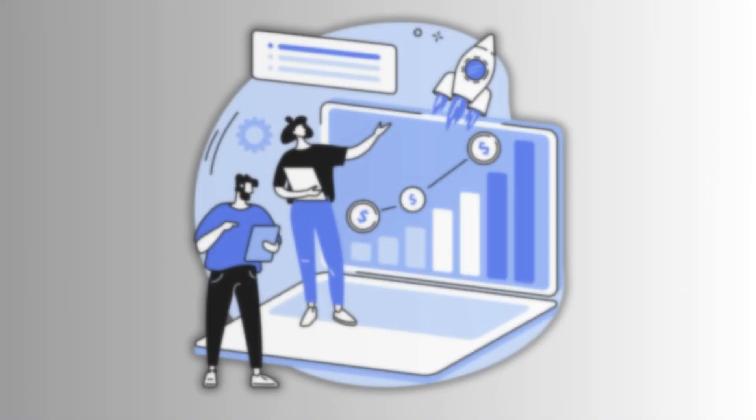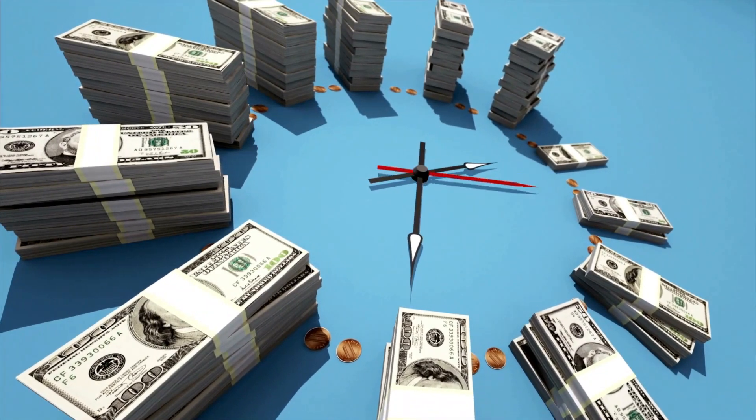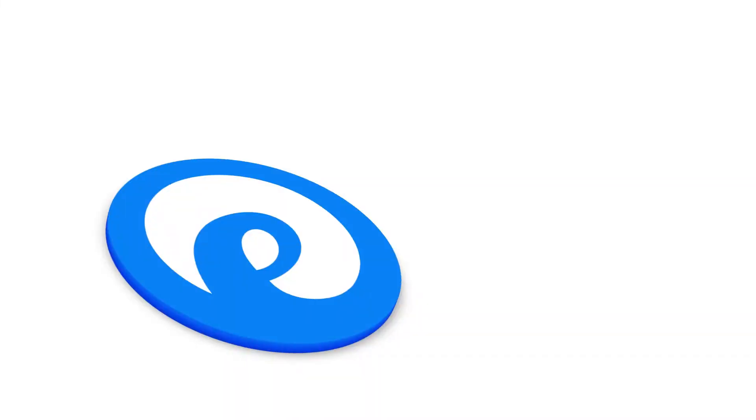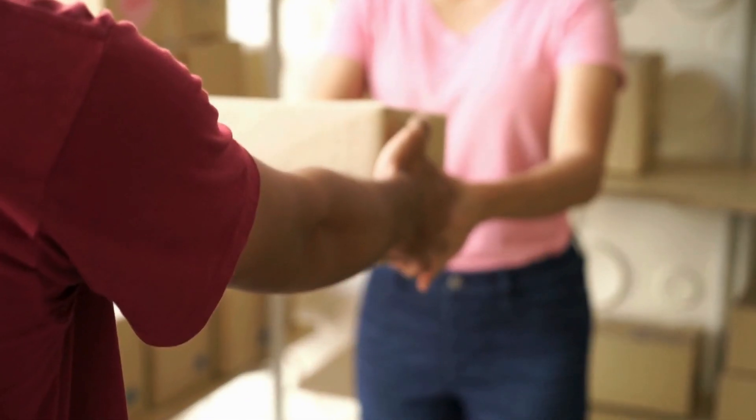These apps will not only boost your store's performance but also save your time, money, and headaches. This is Shakhat from Ecom Clips. If you are serious about taking your e-commerce game to the next level, you are in the right place. Let's dive in. One of the biggest challenges in e-commerce is delivering products quickly and effectively.